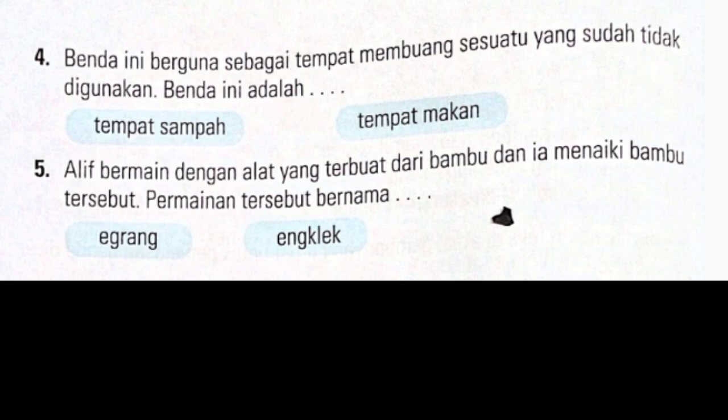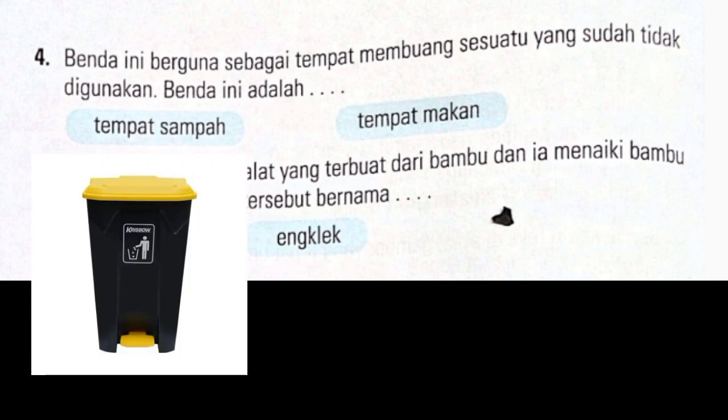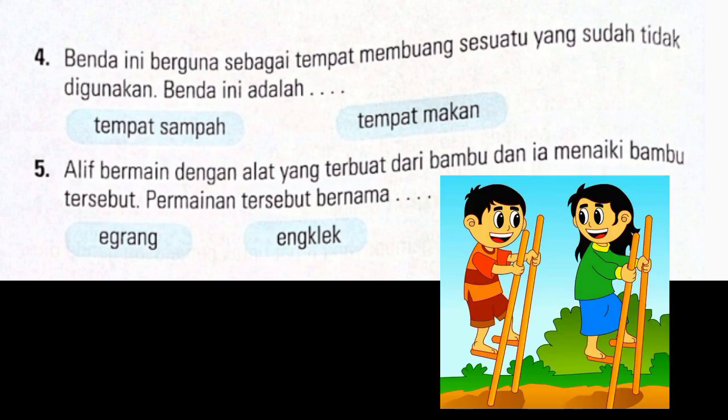Sekarang yang nomor 4. Benda ini berguna sebagai tempat membuang sesuatu yang sudah tidak digunakan. Benda ini adalah tempat sampah. Kalian lingkar tempat sampah. Yang nomor 5, Alif bermain dengan alat yang terbuat dari bambu dan ia menaiki bambu tersebut. Permainan tersebut bernama egrang. Kalian lingkar egrang ya. Egrang itu terbuat dari bambu, jadi kita menaikin bambu tersebut.